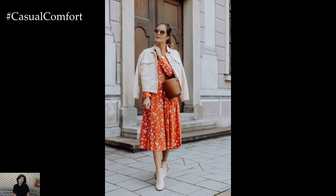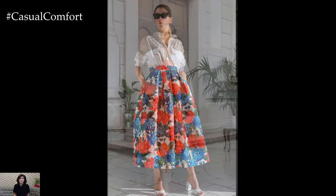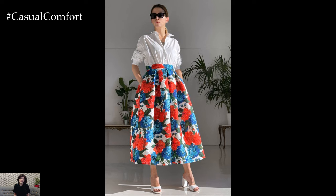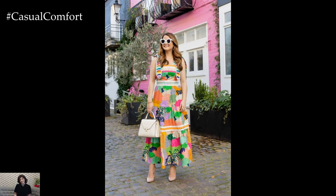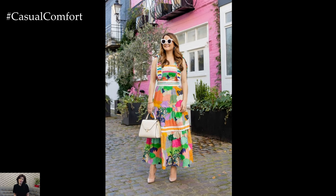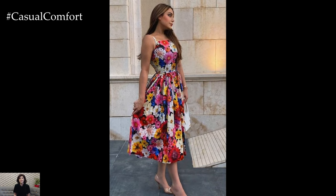Effortless Glamour. Achieving a bright, feminine, and elegant look for the spring-summer season is all about embracing effortless glamour and embracing the joy of dressing up. Whether you're attending a garden party, strolling along the beach, or enjoying a leisurely brunch with friends, let your outfit reflect the carefree spirit of the season.